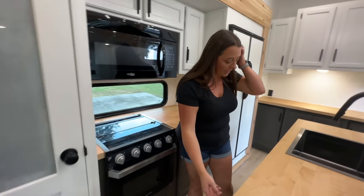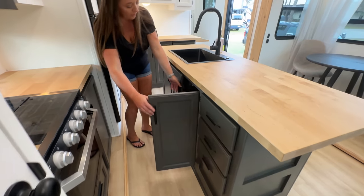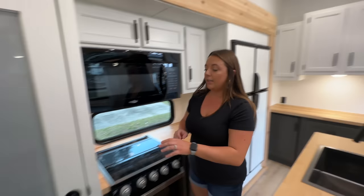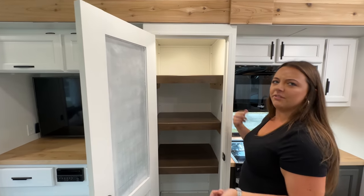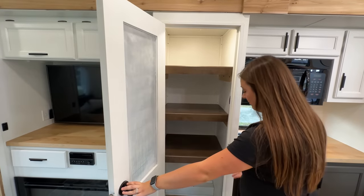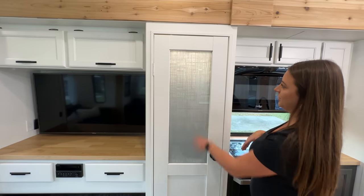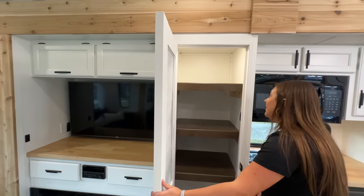On this side of the island, we have three drawers and actually a ton of cabinet space in there. The last part of the kitchen is this pantry, which is a little different from the layout in the Avenue — the pantry is over here. It's a huge pantry with tons of room for all your food. They put a nice textured glass panel on the front, there's a light inside — it really looks great.